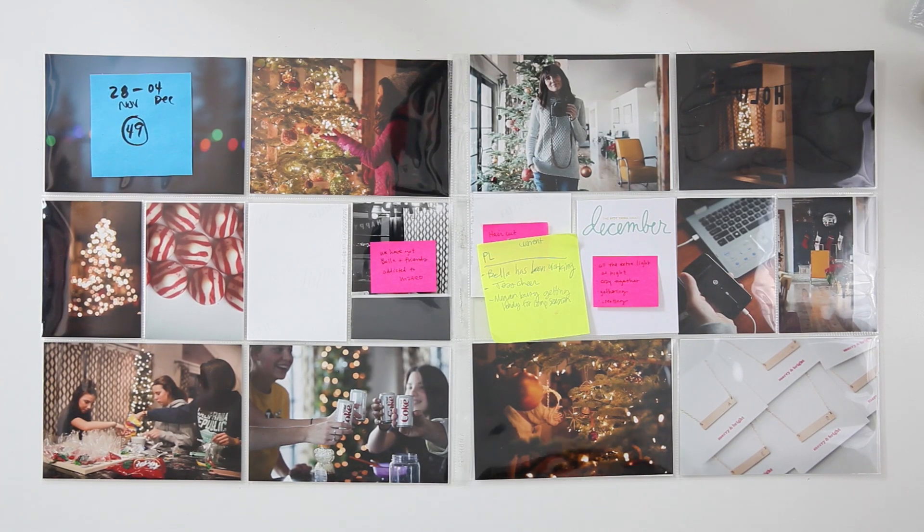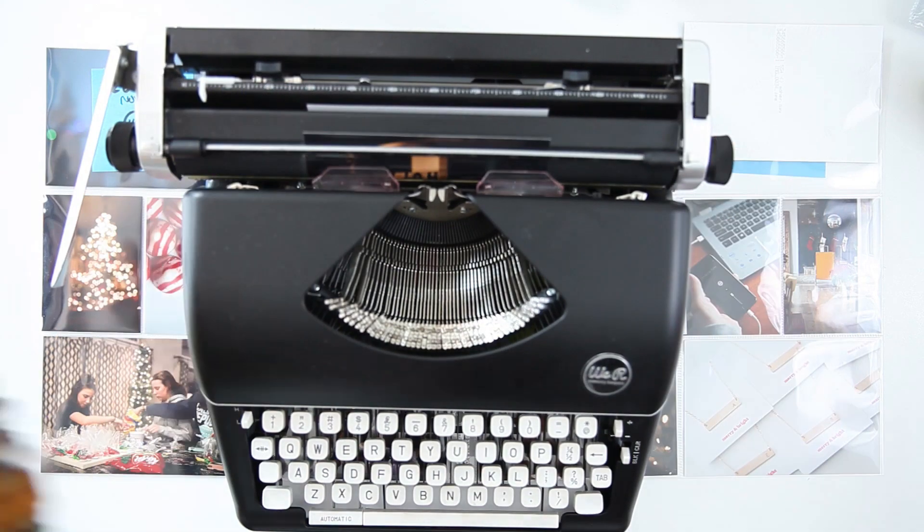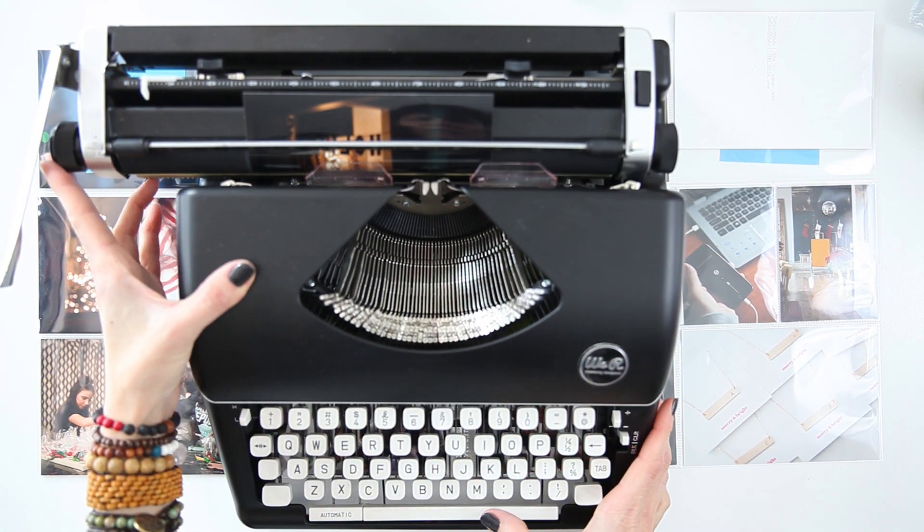Hey you guys, it's Amy Gretchen. Welcome back to another Project Life Process video. In this video, I'm still finishing up 2016. This is week 49.